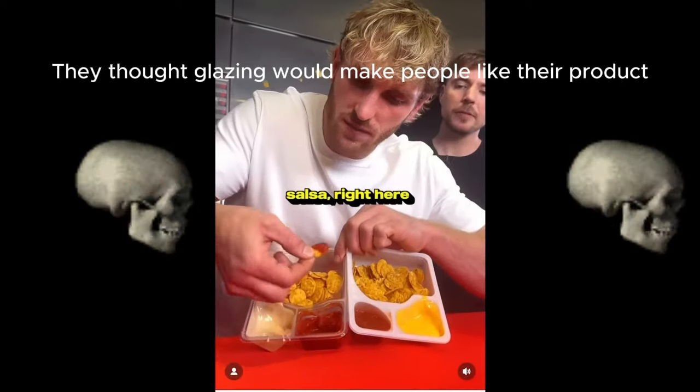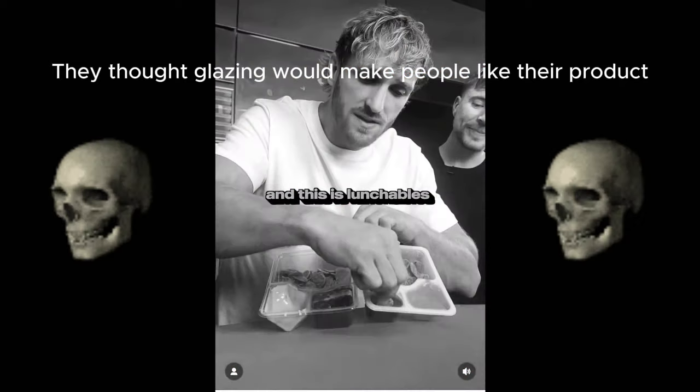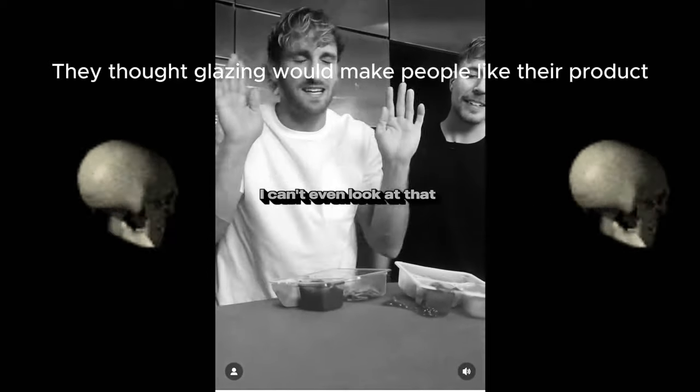This is the Lunchly salsa right here — look at the consistency, the texture. And this is Lunchables. Look, it's watery. I can't even look at that.